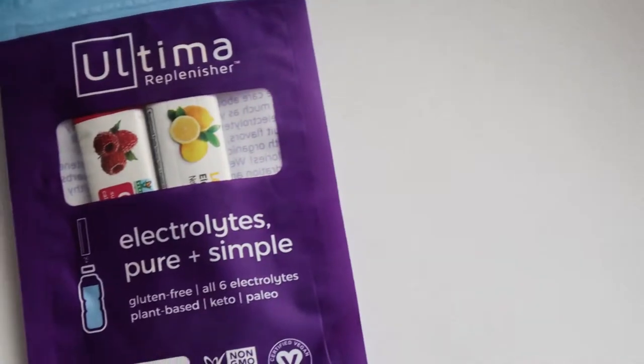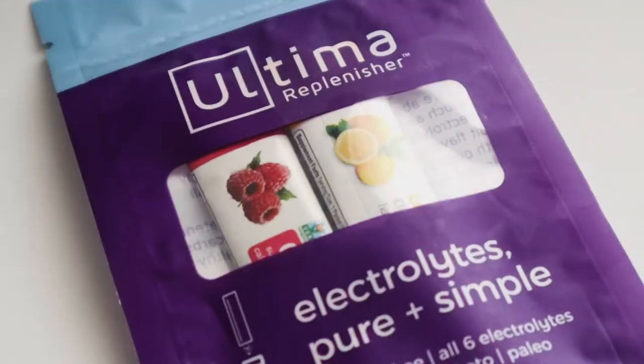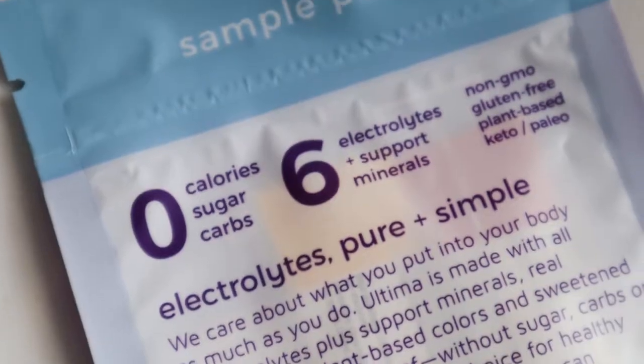So this is Electrolytes Pure and Simple Ultimate Replenisher. Gluten-free, all six electrolytes, plant-based, keto-paleo. This one only has like two packages, it looks like. Last month's one had another one similar to this but it had a bunch of packets. And as I mentioned on the last unboxing, these you can find in the store anywhere.